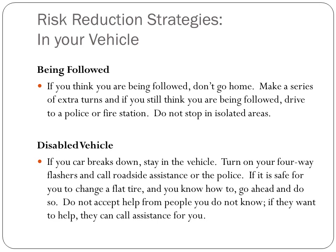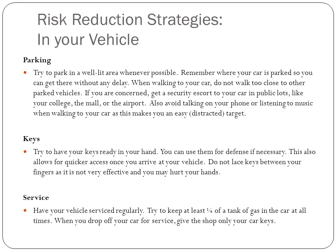If your car breaks down, stay in the vehicle. Turn on your flashers and call roadside assistance like AAA or the police. If it is safe for you to change a flat tire and you know how to do so, go ahead. But do not accept help from anyone you do not know — at most, have them call assistance for you. You do not want to put yourself in a vulnerable position.